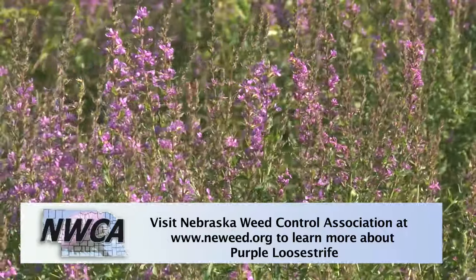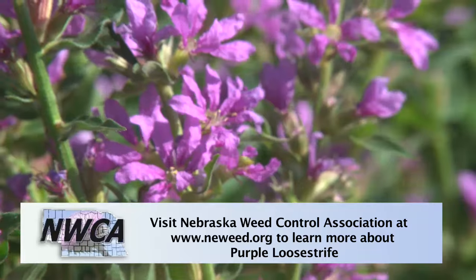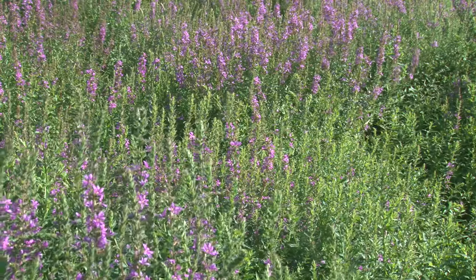Purple loosestrife became a noxious weed in 2001. One of the things that makes a noxious weed in Nebraska is its ability to rapidly spread and cause either harm to agriculture or natural resources. This plant is one that will cause harm to our natural resources.